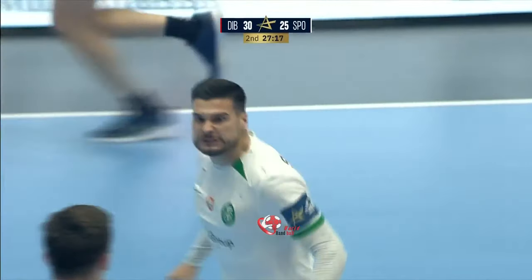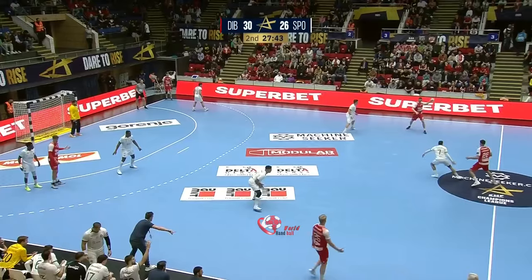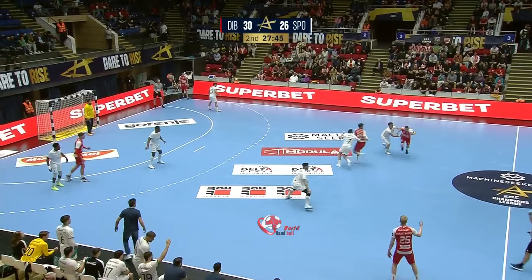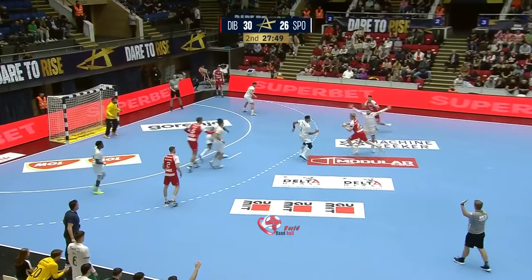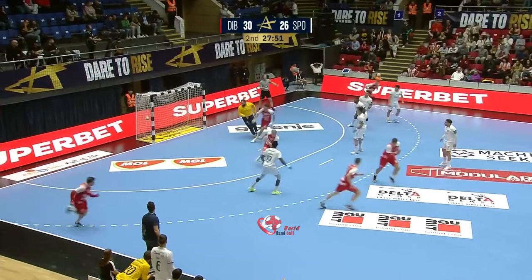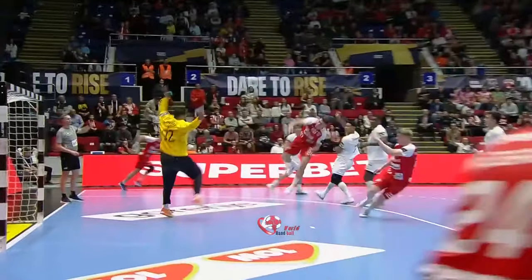Brilliant flick of the wrist! Three — Veszprem and PSG. It's a very deep 3-3 defense, individually marking.